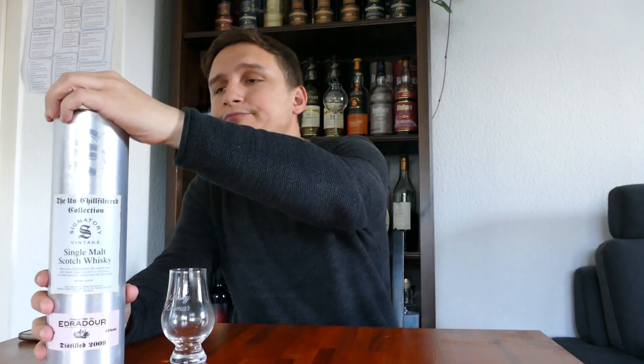Hey folks, welcome back to my channel Whiskey Visions. My name is Christopher, and today I brought with me an Edradour. You could say I independently bought it, but as many of you know, Edradour is owned by basically the same company as Signatory Vintage, owned and run by Andrew Symington.